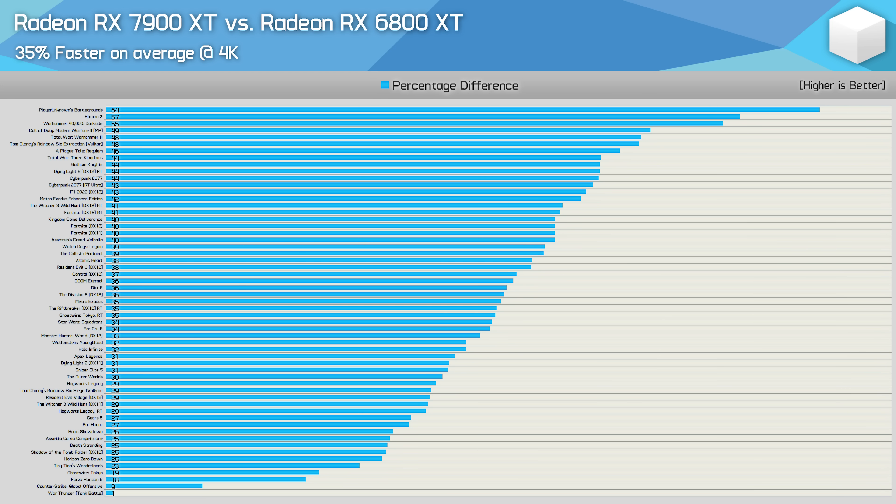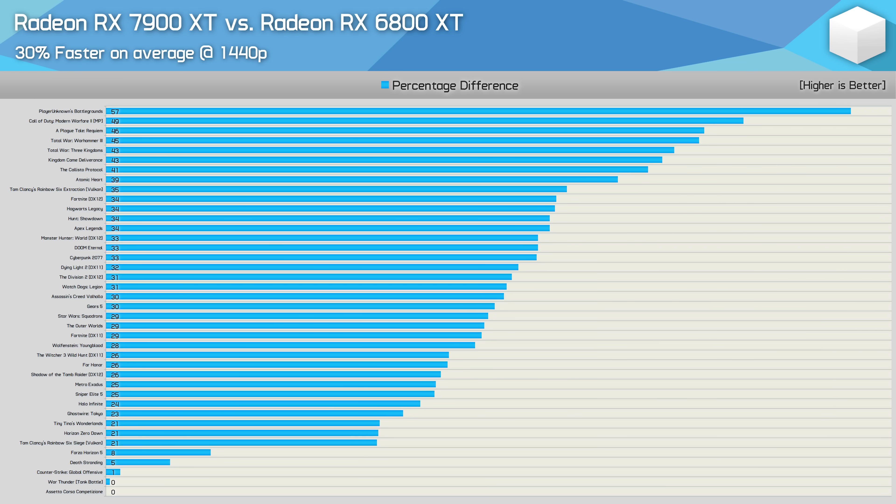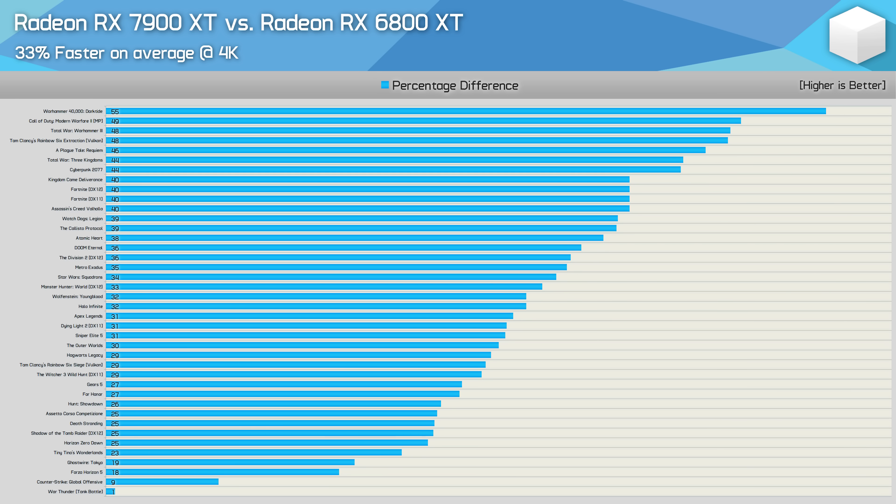Sadly, given the price difference, that doesn't really change the fact that in terms of value, the 7900 XT is still pretty underwhelming even at $800 US. Removing any ray tracing results and recalculating the averages reduced the 7900 XT's lead over the 6800 XT at 1440p to 30% — just a 2% difference from the combined data. At 4K it's a similar story, down from 35% faster to 33% faster.